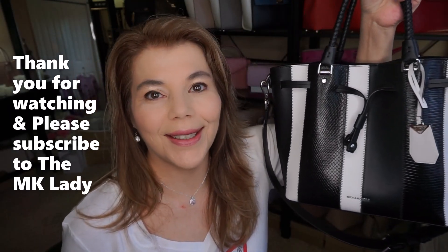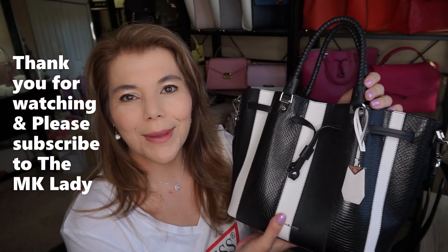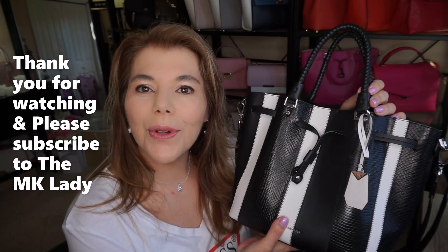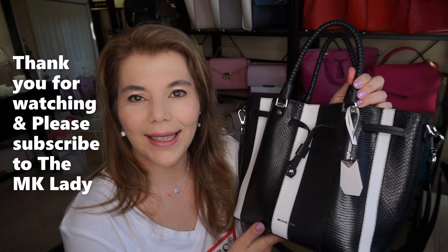I should have turned my lights on at the beginning of the video, but that's okay. Thank you for watching — please subscribe to my channel The MK Lady, and don't forget to hit the notification bell so you get notified every time I upload. Have a great day, bye!